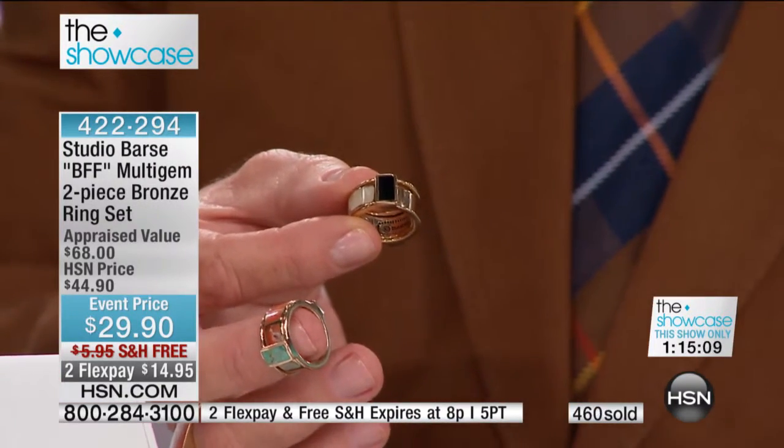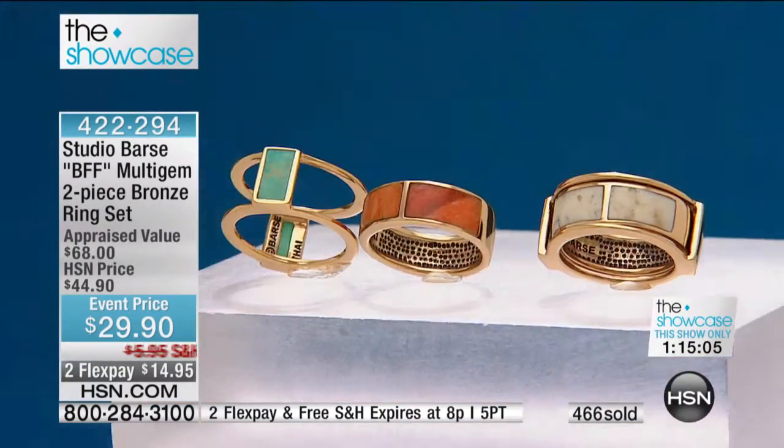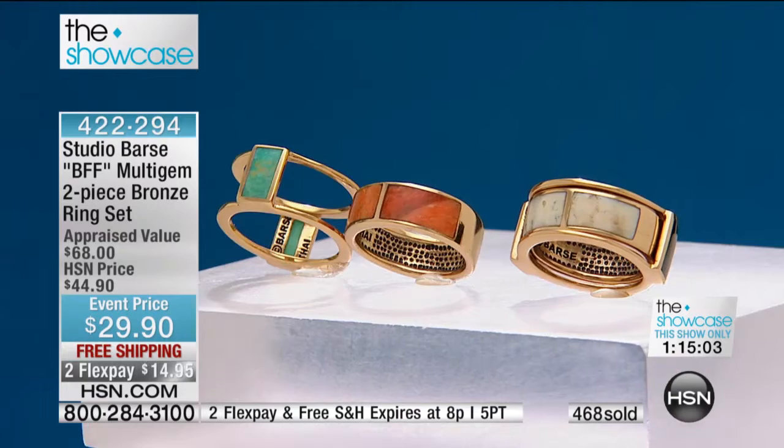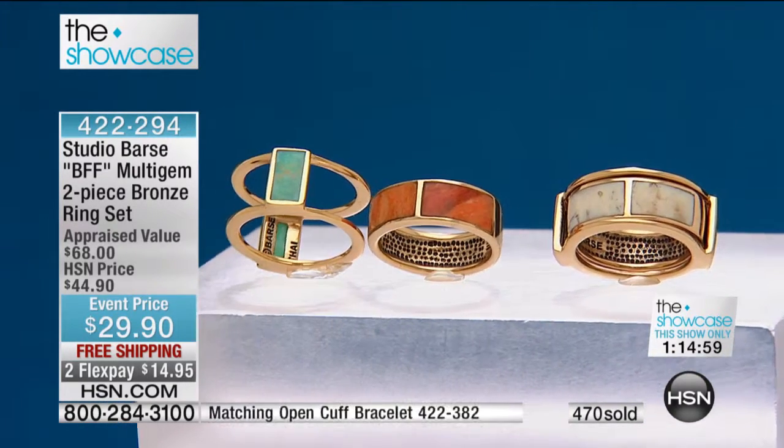It was $44.90, appraised for $68, and now it's $29.90. You're getting five looks for $29.90. Our producer Allison was saying she would get two and mix them up — so you'd wear the turquoise with the opal.